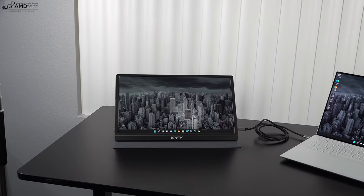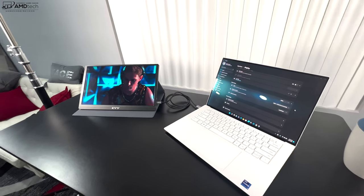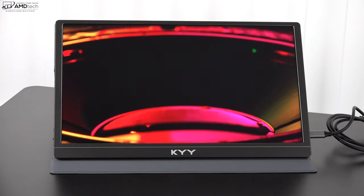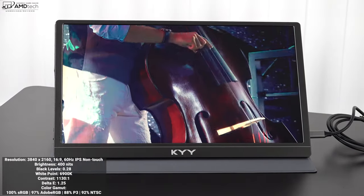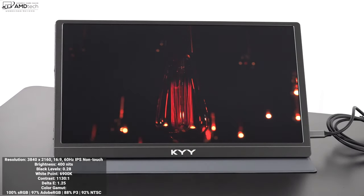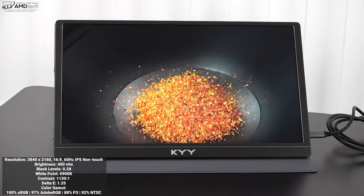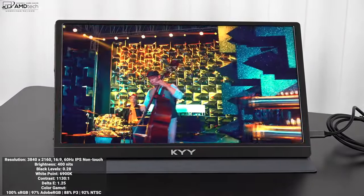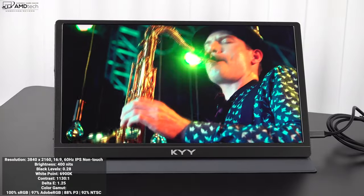Here it is connected to my Dell XPS 15 9510 via that single USB-C cable supplied with the monitor. Notice the Dell XPS 15 is not connected to power and has no problem driving this monitor. This is a 4K UHD panel with a resolution of 3840 by 2160, a 16:9 aspect ratio, and a 60Hz refresh rate. It's also an IPS non-touch display — if you want touch there are other portable options, but this is not one of them, and that's fine since you're really using this as a companion to get work done with a secondary display.